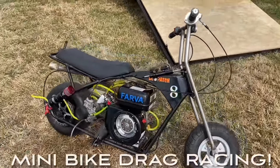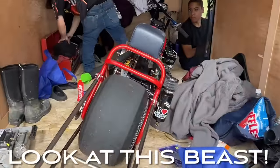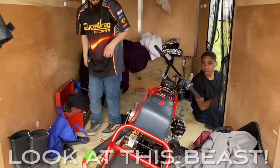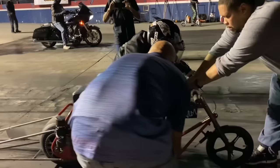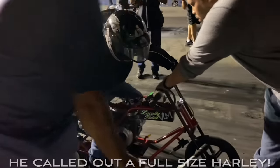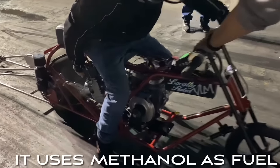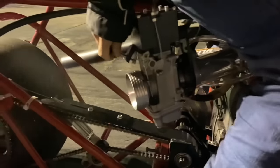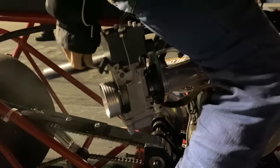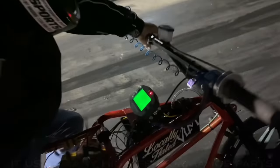Minibikes. That's not a pit bike — that's a race vehicle today. Everything from mild to wild. Look at that slick. This minibike runs on methanol. It's safe to say this is not your average minibike.